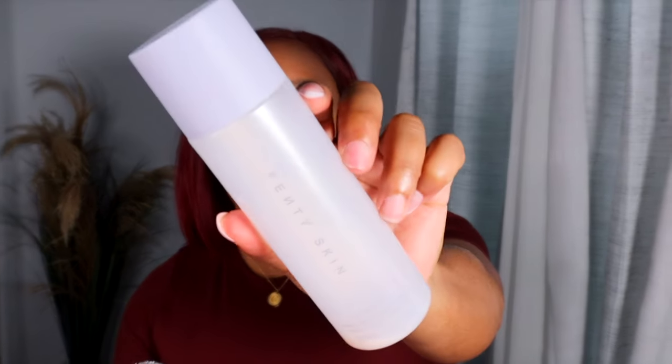Moving into skincare — the first item is the Fenty Skin Fat Water Hydrating Milky Toner Essence. If you've used Fenty Skin you'll know the Fat Water toner in the regular version; this is the latest milky version. I love how hydrating it is — it feels like a watery moisturizer and my skin just absorbs it so well. As you can see it's completely gone, so it was definitely a hit and will be repurchased, along with the Fenty Cookies N Clean purifying mask.